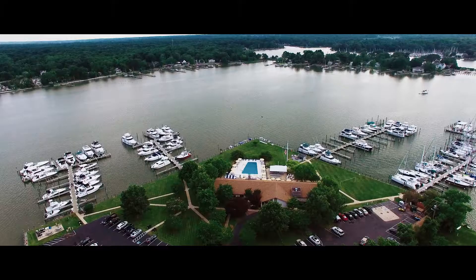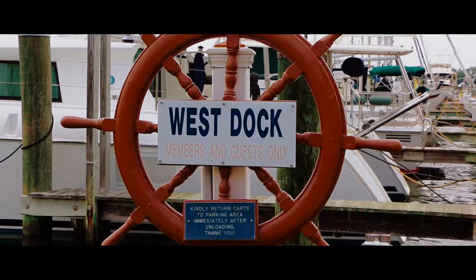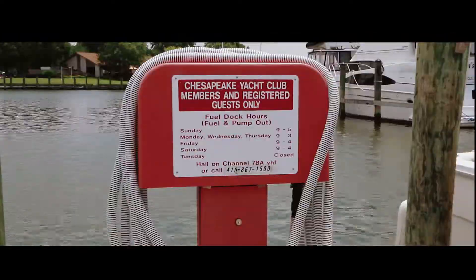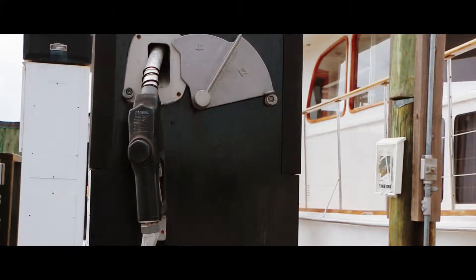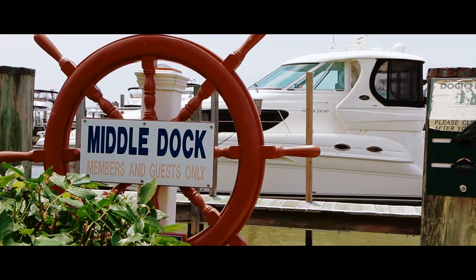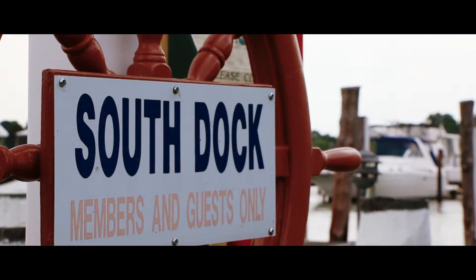We have four docks here. The first dock is west dock, as you approach from the river, which has our fuel dock and our pump out station on it — easy access. Our next dock is new dock, and then you have middle dock and south dock as you come around the grounds.